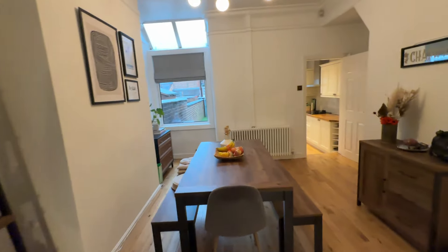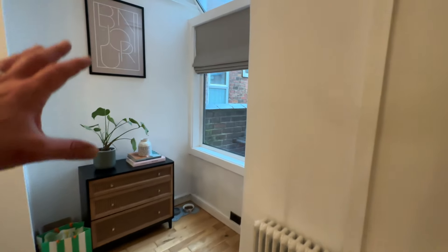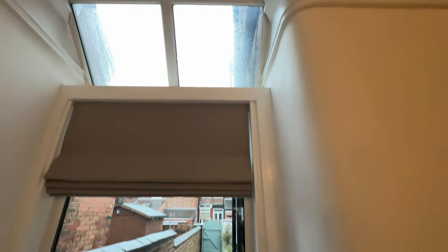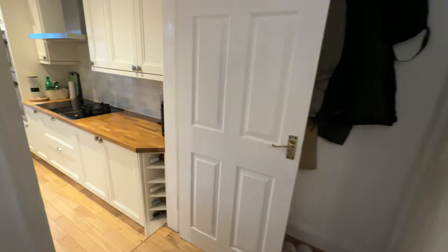Flowing through into the dining room — great size this. It could be used as another reception room instead of a dining room. You also have a window that leads out to the rear garden and glass skylights at the top there as well. There's storage under the stairs, just under that cupboard.